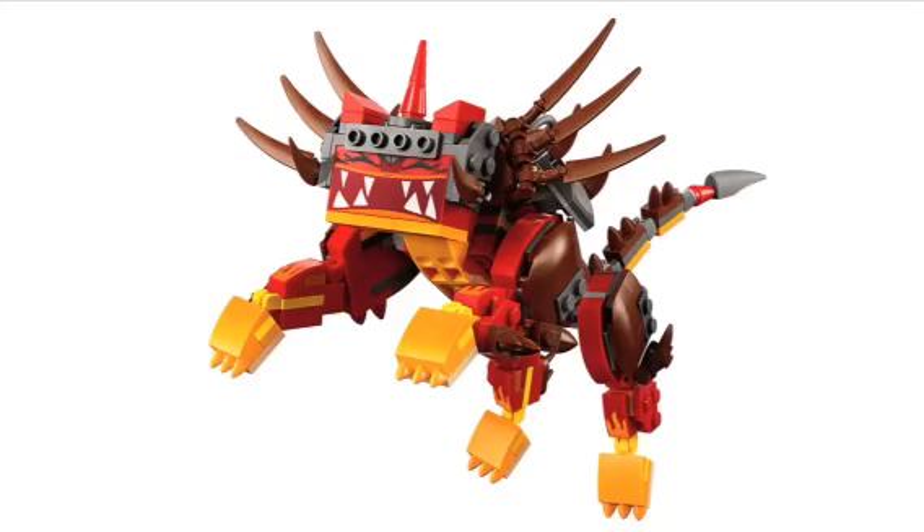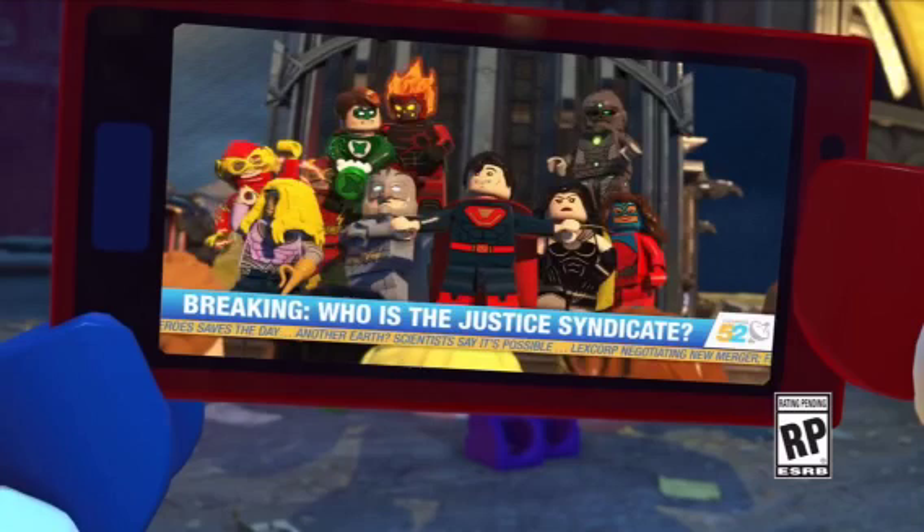Now let's move on to the LEGO DC Super Villains news. For the San Diego Comic-Con DC Super Villains trailer, I'm not going to do a full breakdown — I'm just going to show everything new that was revealed. On Harley's phone you can see 'Justice Syndicate' and headlines like 'Breaking News: Who is the Justice Syndicate?' Here's the Justice — or Crime — Syndicate, but they call themselves the Justice Syndicate because they're pretending to be heroes. Characters we already know are Power Ring, Sea King, Johnny Quick, Owlman, Ultraman, Superwoman, and Grid. But what we didn't see last time: Death Storm and Atomica. Atomica looks a lot like Miss Marvel for some reason.